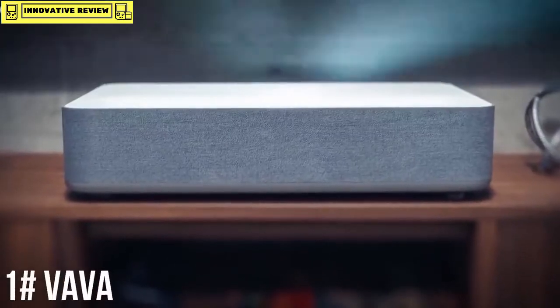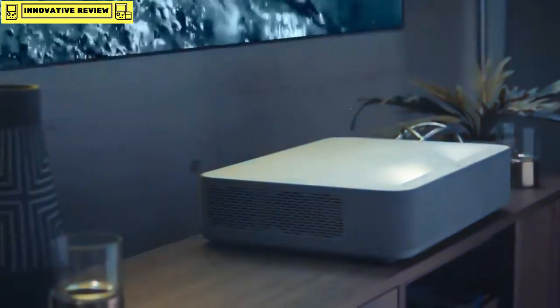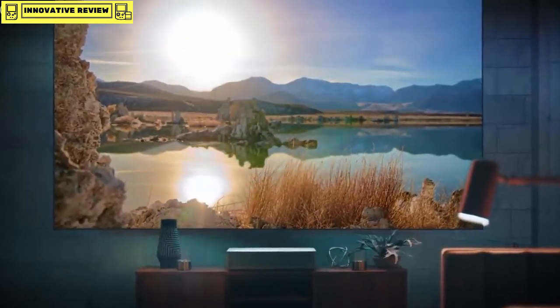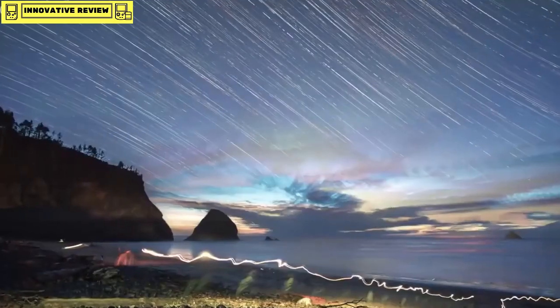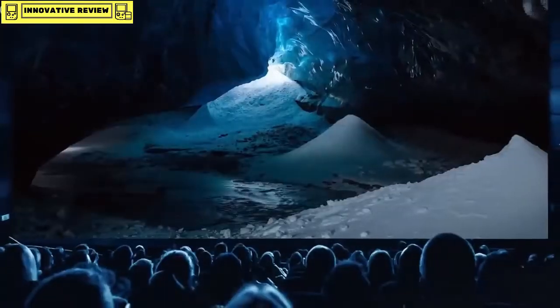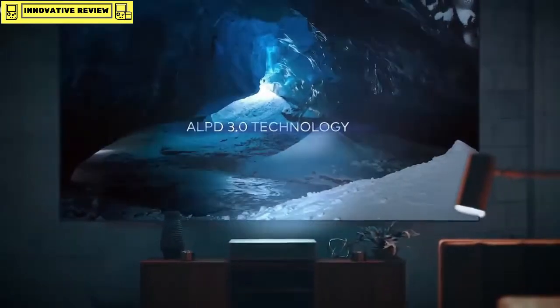Introducing the world's most powerful 4K projector, capable of delivering a massive 150-inch picture. The Ultra Short Throw technology brings a true 4K experience to transform the way you watch TV. Using ALPD 3.0 technology — the same technology used in top movie theaters around the world — it doubles light efficiency, creates superior color, and delivers the highest brightness available, giving you a gigantic movie theater experience in your own home.